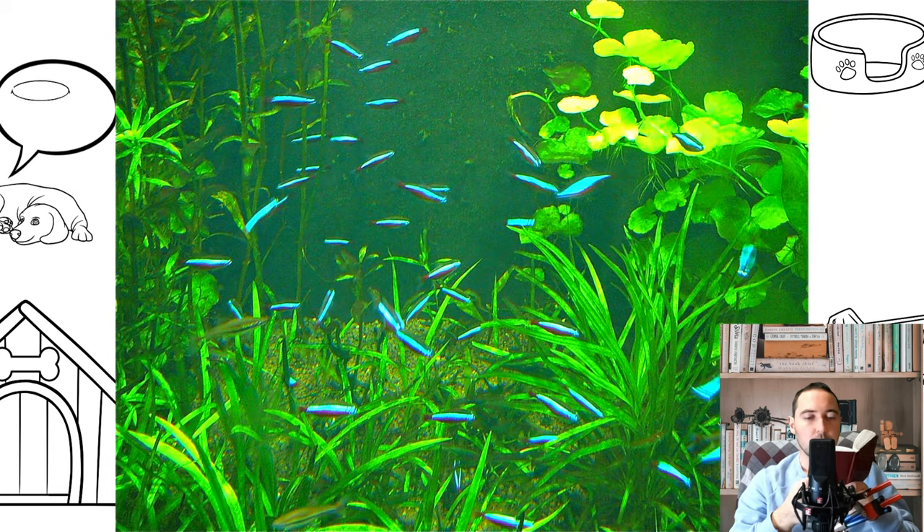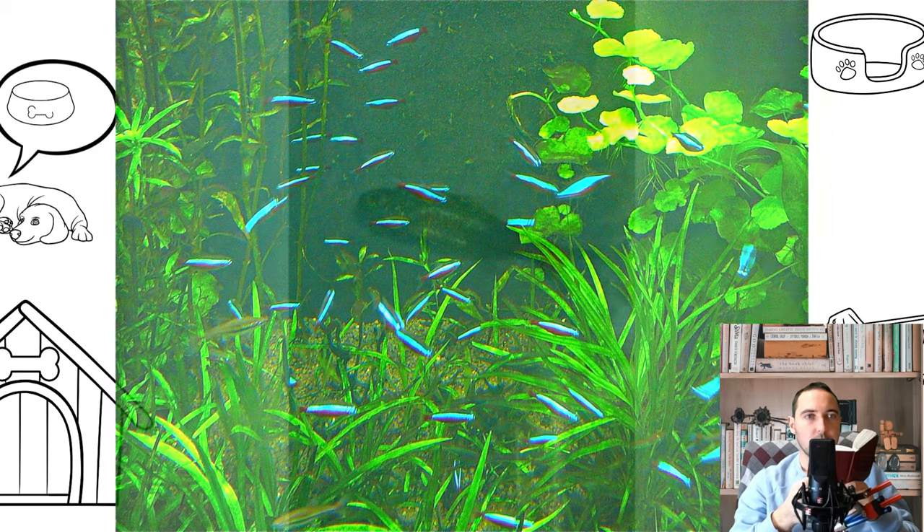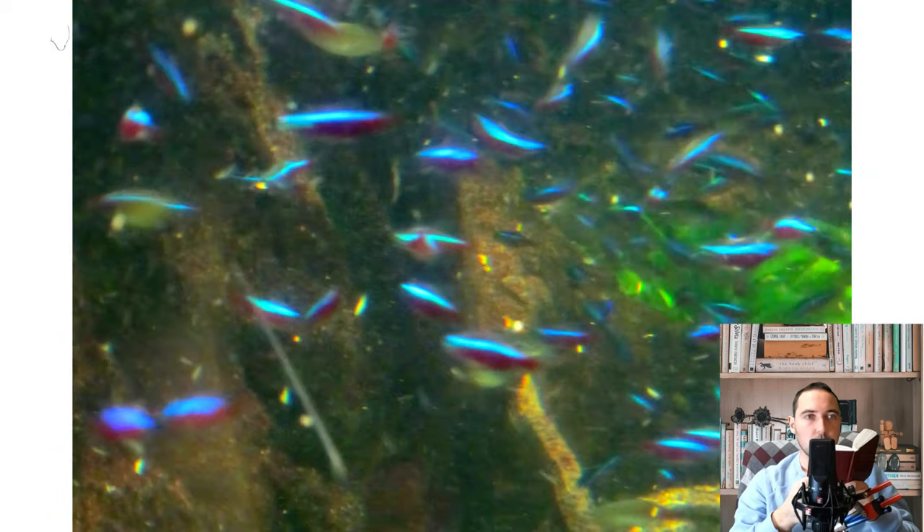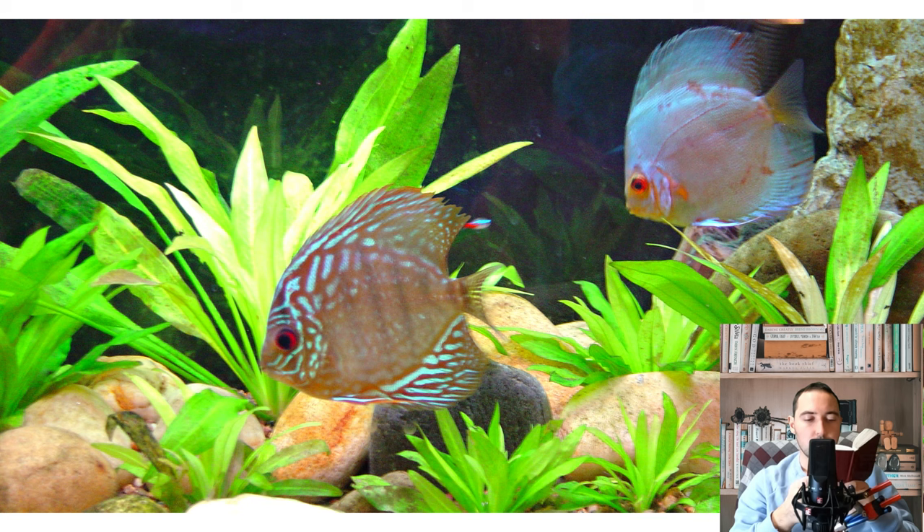Neons often become the main inhabitants of aquarium landscapes — aquascapes. Professional designers are very fond of neons for their small size, activity that gives liveliness to the entire design, and indifference to plants that will retain their shape and beauty. The flocks of neons themselves look very impressive against the background of dense green vegetation.